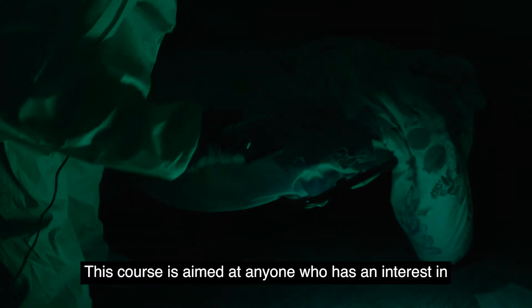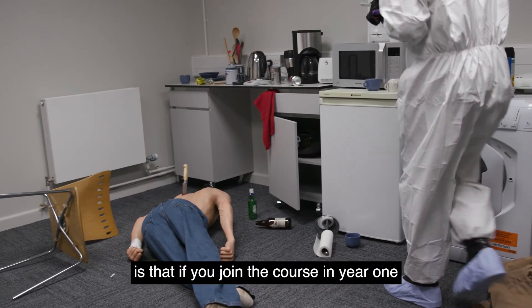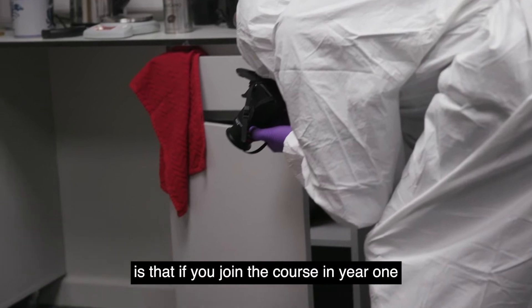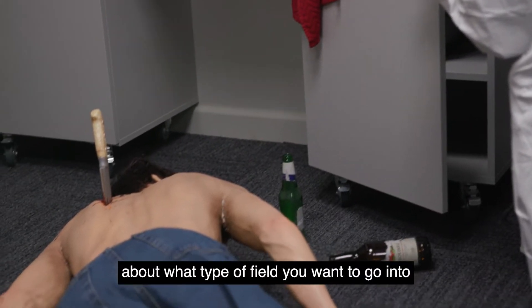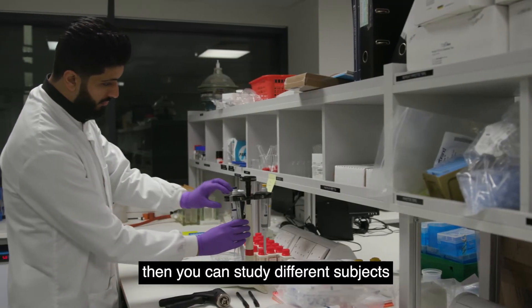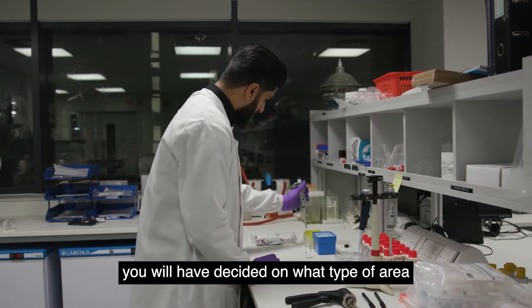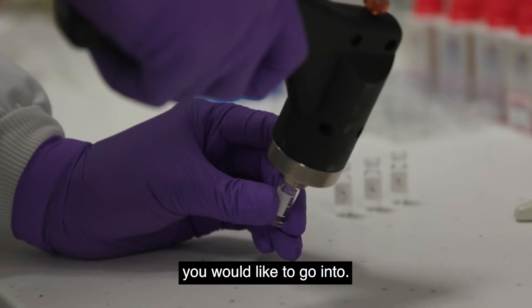This course is aimed at anyone who has an interest in any area of the criminal justice system. What's so good about it is that if you join the course in year one and you are unsure about what type of field you want to go into and haven't pinpointed a career, you can study different subjects throughout the degree and by the time you reach the end you will have decided on what type of area you would like to go into.